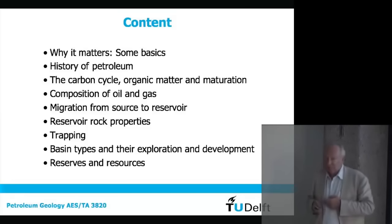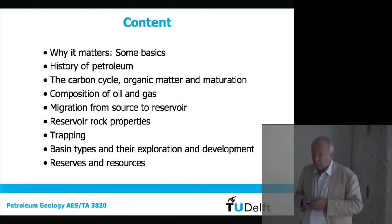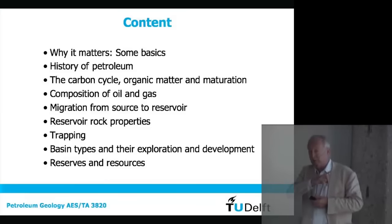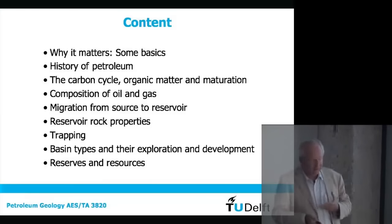We'll talk about some numbers, and particularly the difference between reserves and resources, because that is actually quite important. There was a CEO of a large Dutch-English oil company who did not know exactly the difference, and he got fired because he claimed as reserves what were actually resources in the books. So you see — that's relevant. What do you have in the books, what you don't have in the books, what do you think you have in the books.